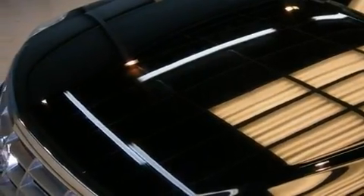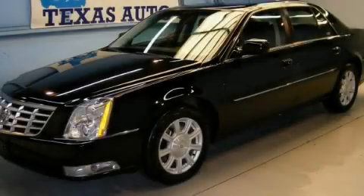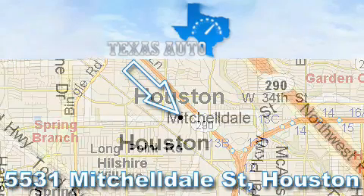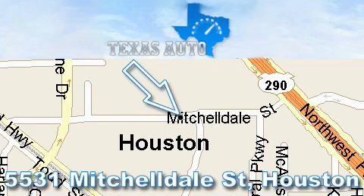Contact us today to schedule your opportunity to see this automobile in person. Thanks for your interest in another Great Texas Auto Vehicle. For more information, please call our friendly sales staff at 1-866-451-8395 and check out our website at www.TexasAutoOnline.com. Thank you!